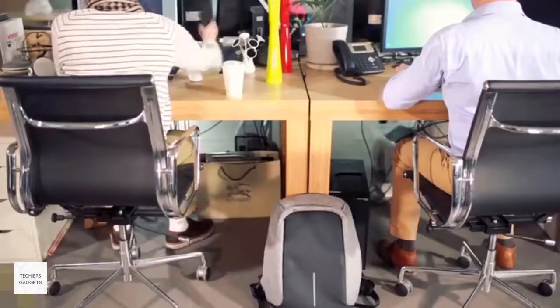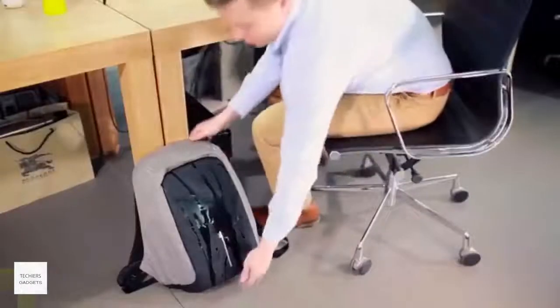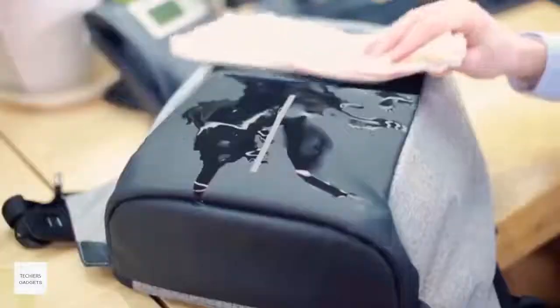To help you combat the uncertainties, this bag is also spill and stain resistant. Your bag will look brand new — just wipe it with a cloth.